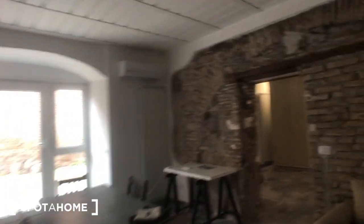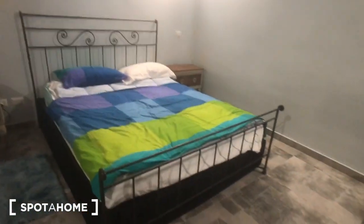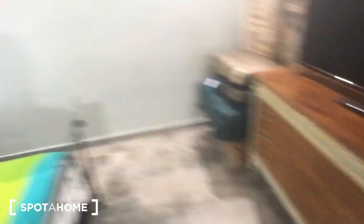We can move to the bedroom through this very nice wall. You have a big double bed, one and two bedside tables, a TV with a remote, and a chest of drawers. There's someone living in the house at the moment, so that's why you can find some stuff around.